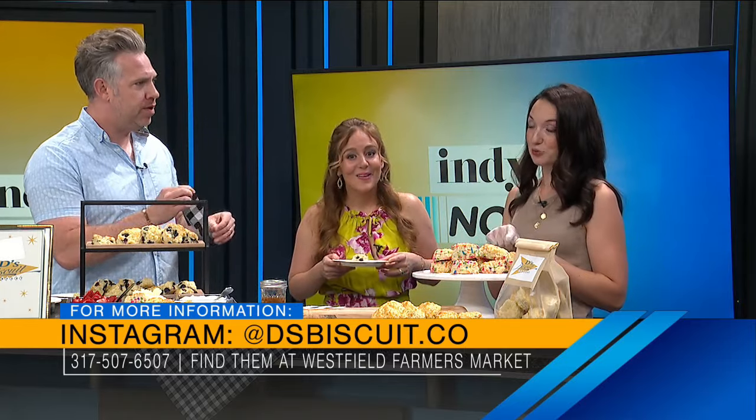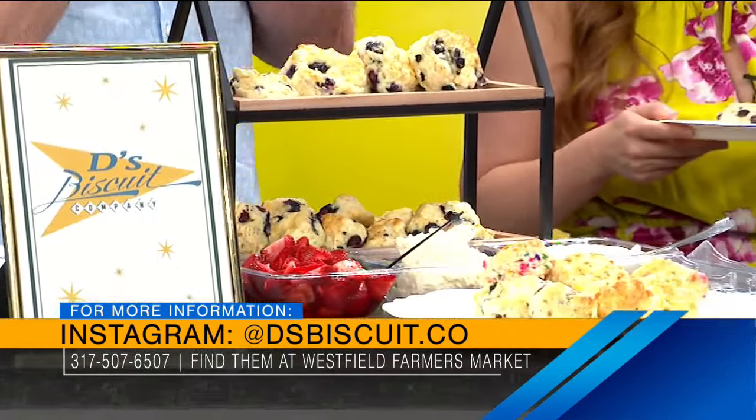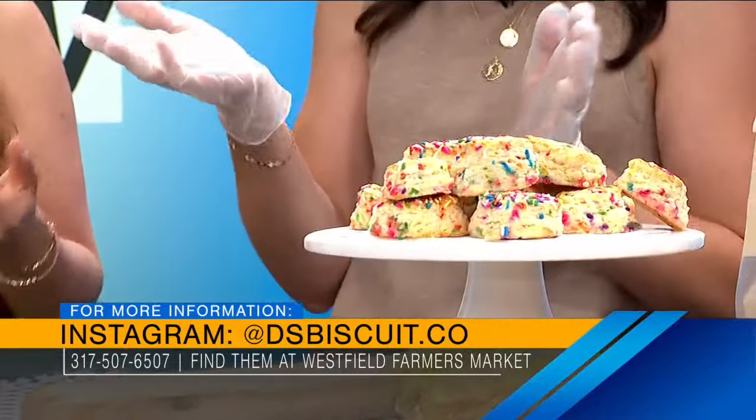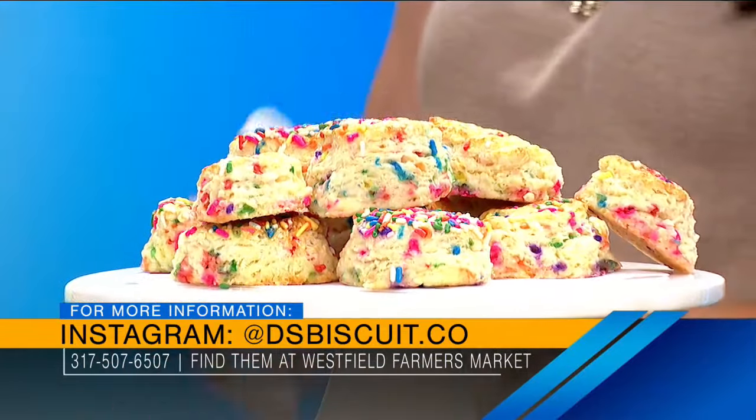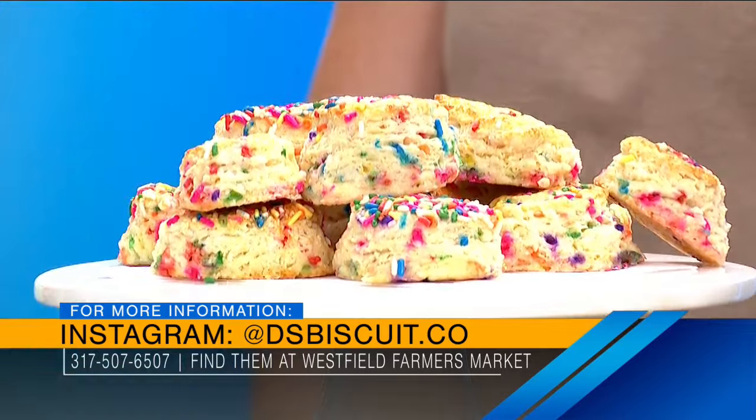We have other flavors beyond these — this is just a simplified version. We'll do cheddar jalapeño, I've done rosemary parmesan, and strawberry lemon you'll see at the market this week. You can really do so much with a biscuit. The South taught me — it's the bread of the South. They make sandwiches and all different things with them.